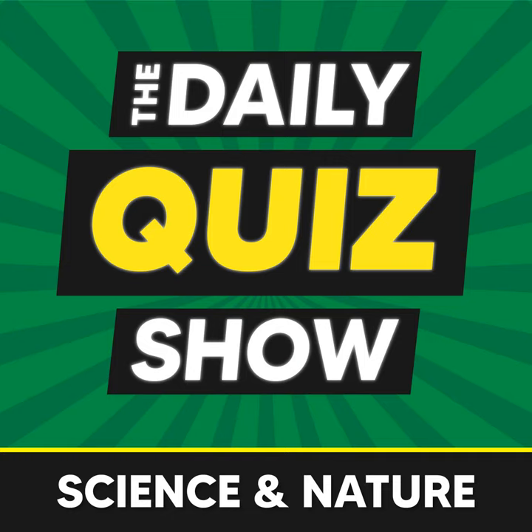Question twelve: what is considered to be the least nutritious fruit or vegetable? The answer is cucumber.